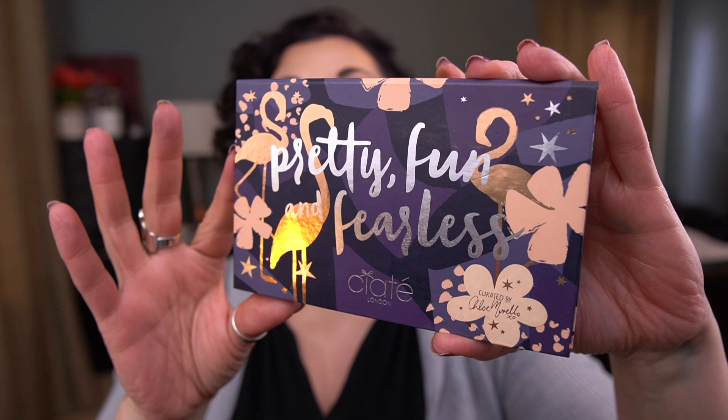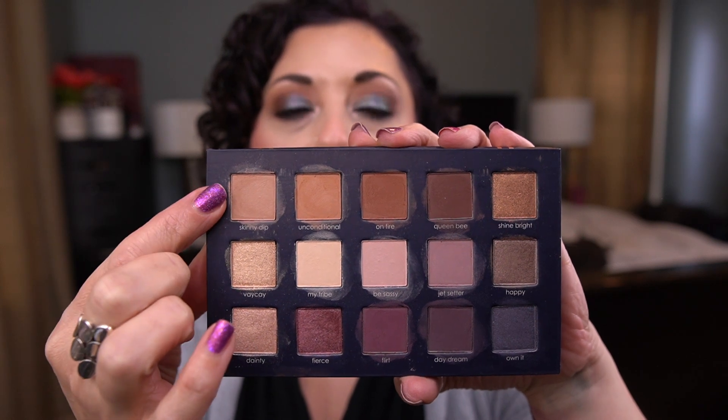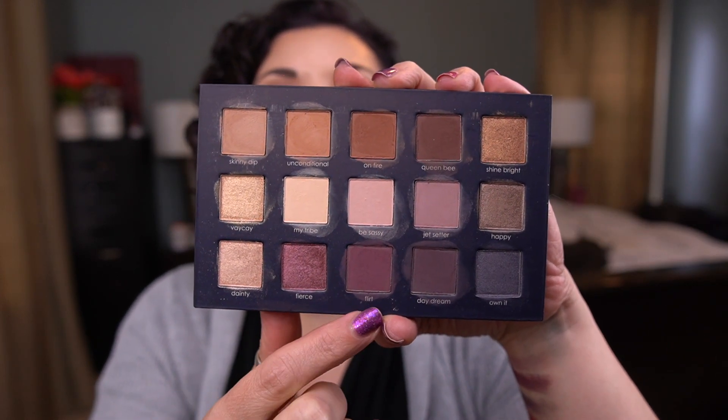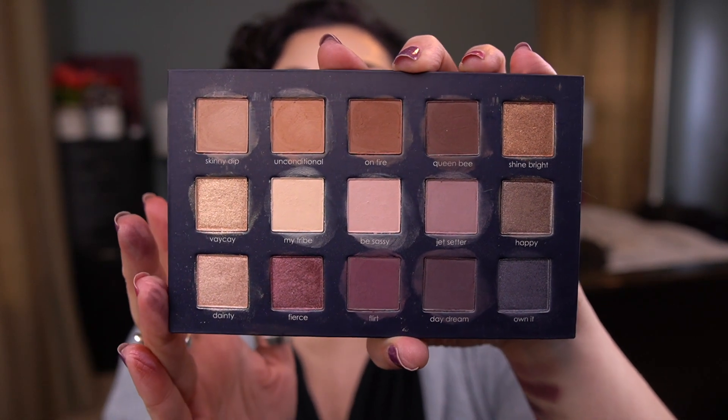The next palette where I get to choose the color is the Ciate Pretty Fun and Fearless Palette — this is so gorgeous, I love it. Here are a few of the shades swatched. The challenge is I have a few shades that already match these top three mattes, and I have some eyeshadows very similar to Fierce. So I'm leaning towards either Flirt or Jet Setter. Jet Setter would be easy to hit pan on as a crease shade, but before I decide, I want to see what randomly gets chosen for the next palette — that will help make my decision.